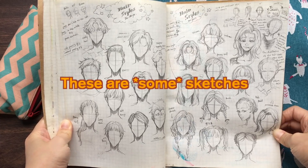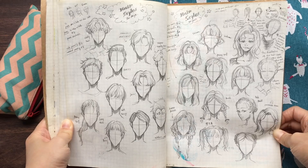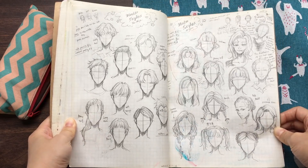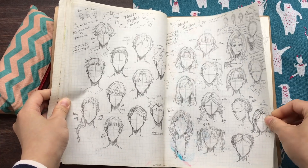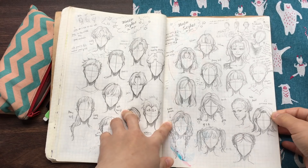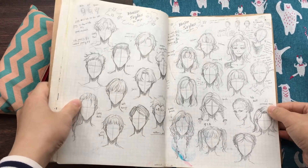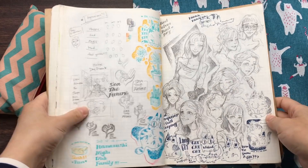This is the sketches for my hairstyles videos — both boys' and girls' hairstyles.